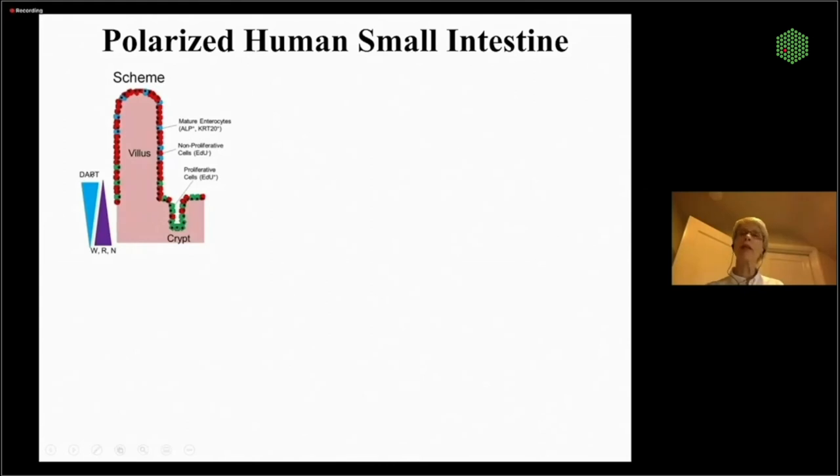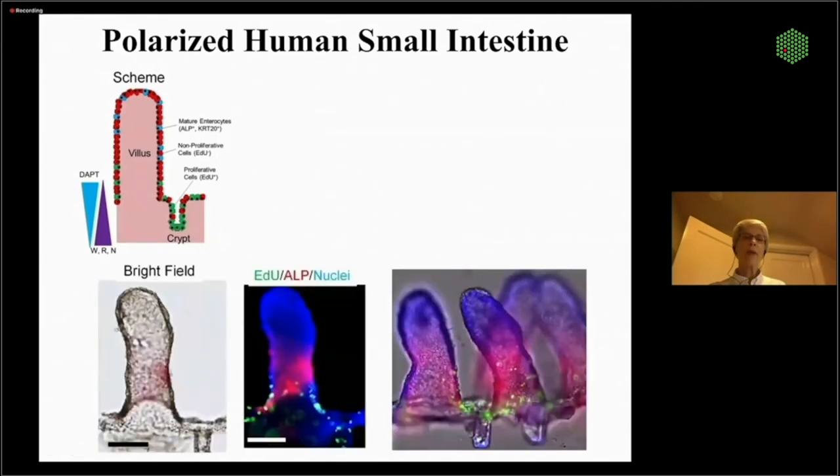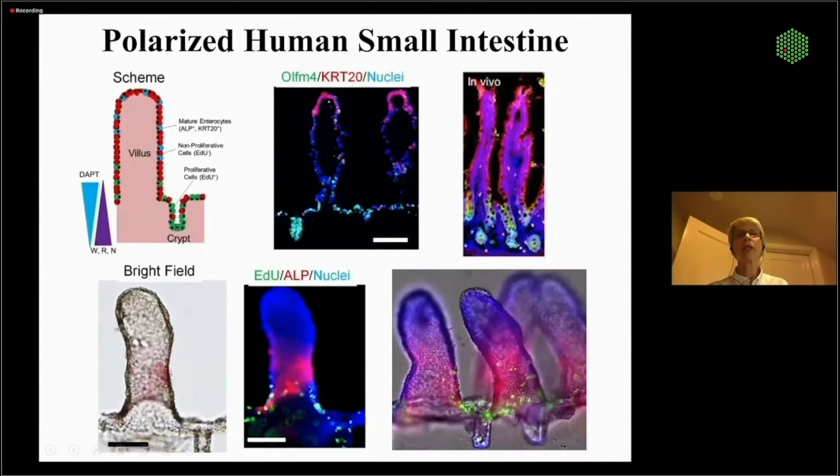We can stain for different markers and see nice polarization in the actin and microvilli. We can add another gradient — a DAPT gradient — that really promotes differentiation to get our villi cells differentiated. Now we see much more differentiation up in the villi. In a cross section, we can see KRT-20 marking the differentiated cells up in the villi and Olfm4 marking the stem proliferative cells down in the crypt zone — which matches exactly a slice through normal human intestinal tissue.